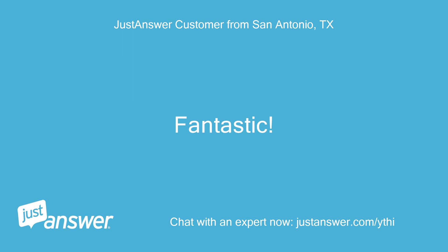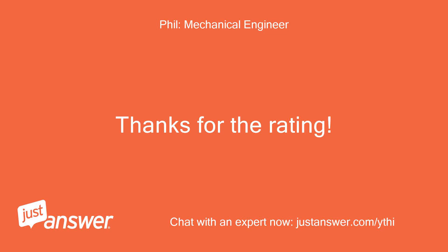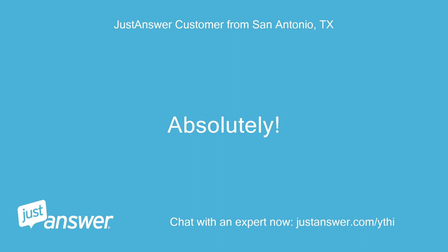Fantastic. Thank you so much. Thanks for the rating. Absolutely — we have heat.